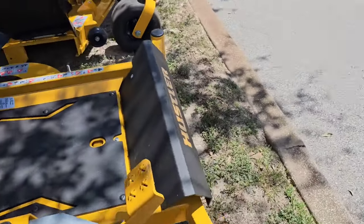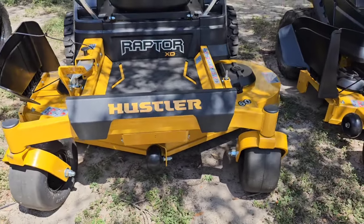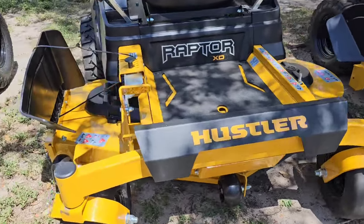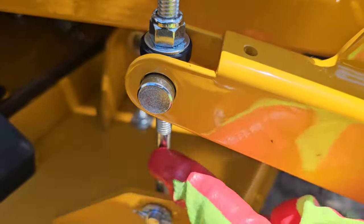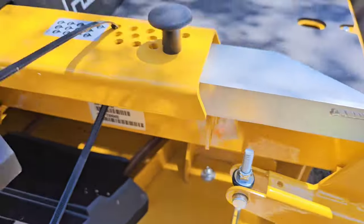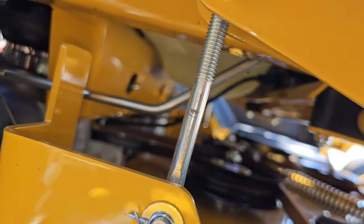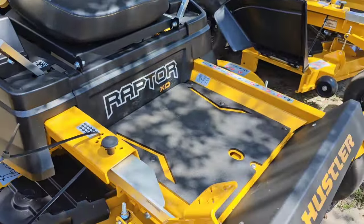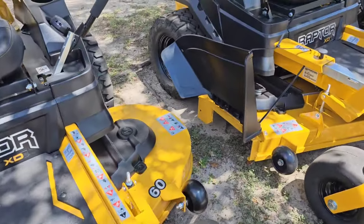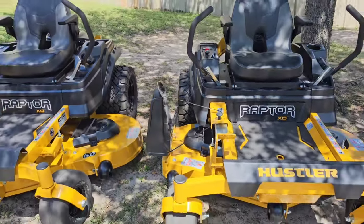This wouldn't be a proper mechanical review if I didn't tell you what I don't like about these. All of these mowers have this little flimsy bolt on all four corners on all the mowers I just showed you. They look rinky-dink, Mickey Mouse. For that weight of deck, it looks small. But other than that, I really like these mowers.